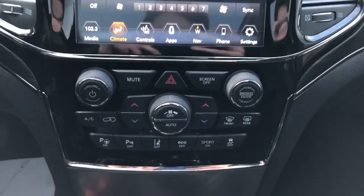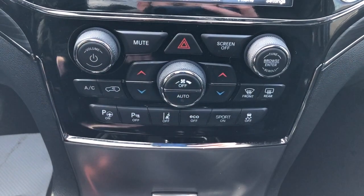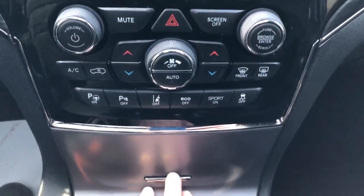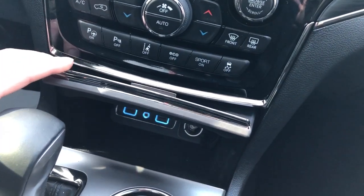Below we have our dual zone climate, park assist, lane departure warning, then our eco and sport mode. Storage area underneath as well as charging outlets.